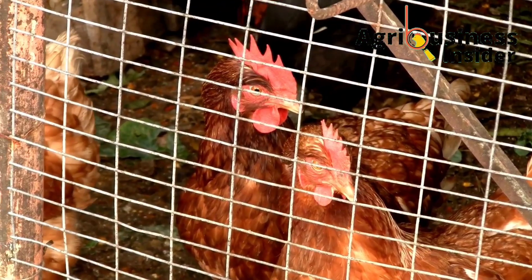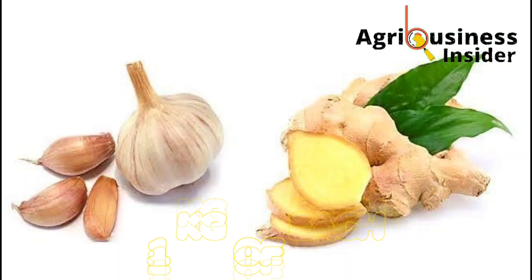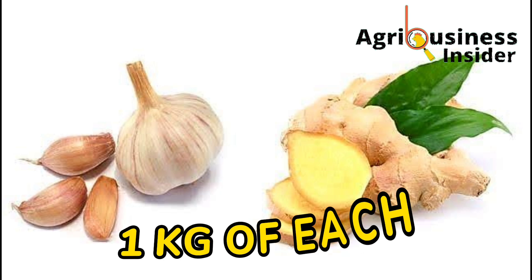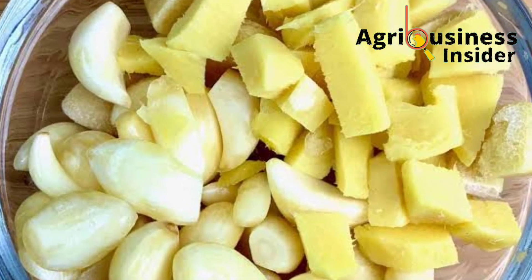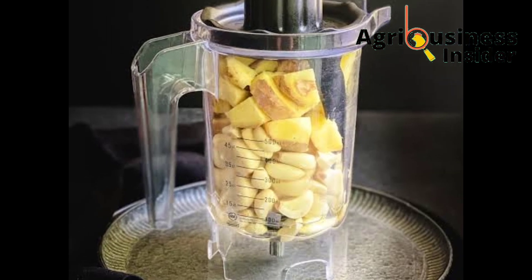To prepare this ginger and garlic serum, you are going to need 1 kg of ginger and 1 kg of garlic. After you have the ginger and garlic, prepare them properly, chop them into small pieces, and blend them using 2 liters of water.